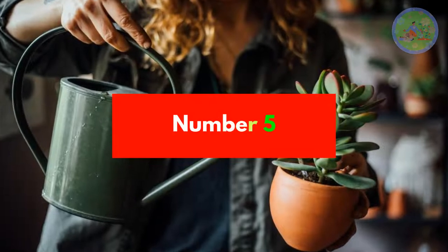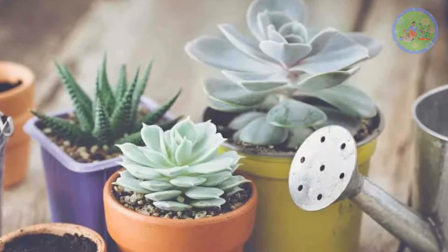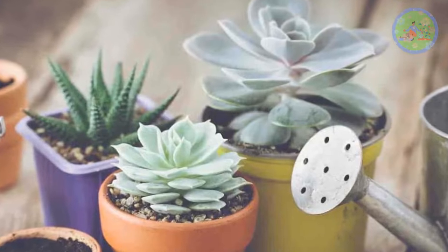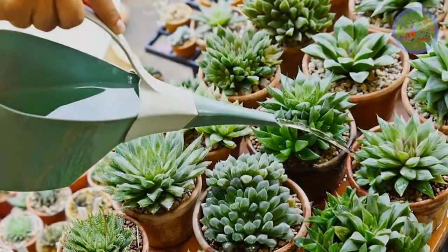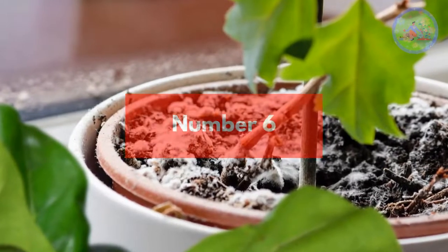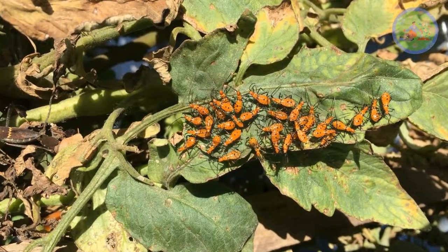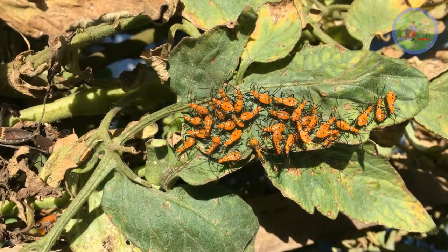Number 5: Don't be worried about giving sufficient water to succulents or cacti, as cinder does its job. New gardeners always choose this because they are always afraid of overwatering. Number 6: Fungal infections and pest attacks will not occur if you use cinder. So your plants stay safe and healthy with their vibrant color and shine.